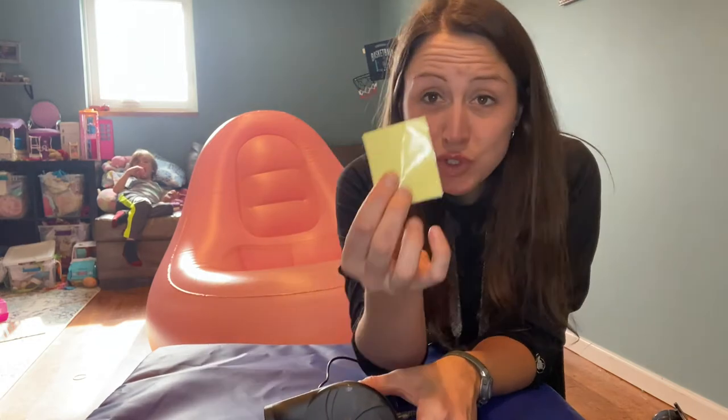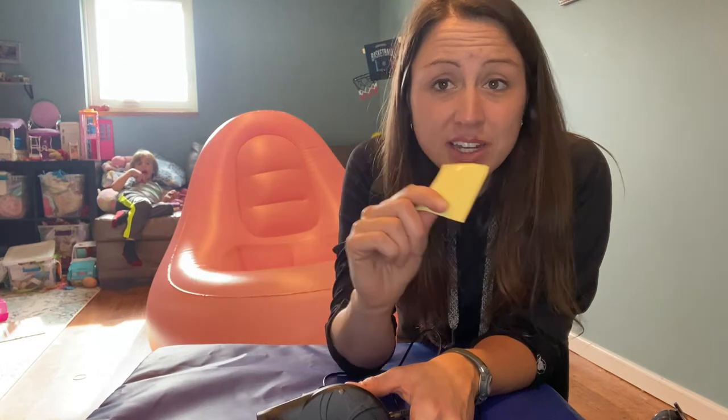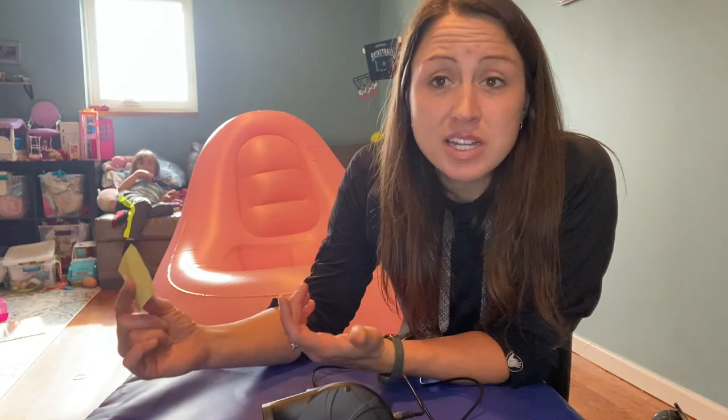It comes with two of these patches. So if anything happens — a cat jumps on it or anything and puts a hole in it — you are able to patch it yourself, which will help this chair last longer and give you more time healing and enjoying its comfort.